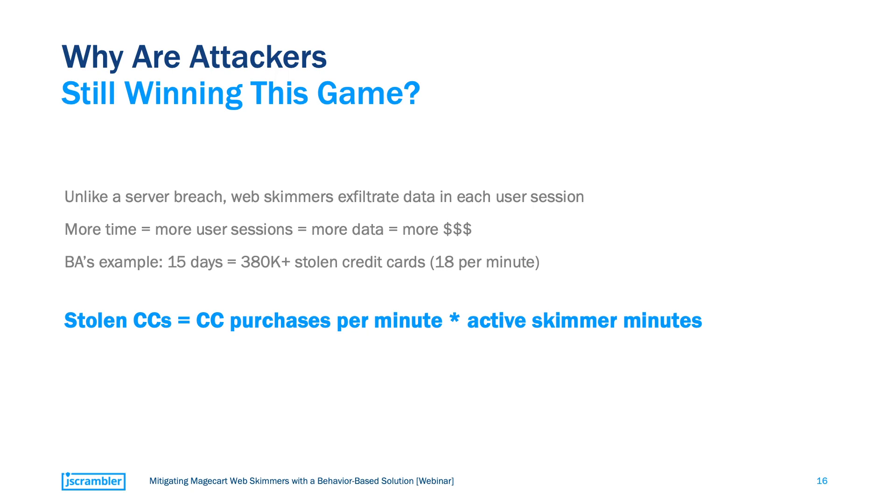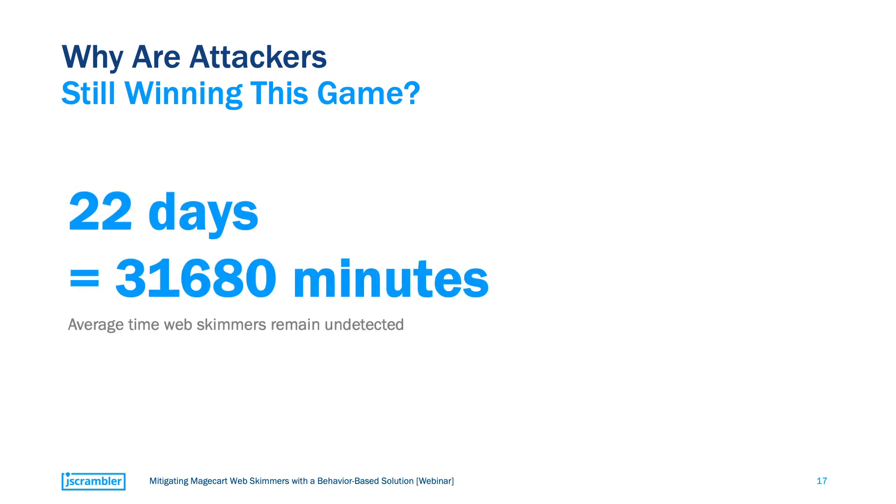This was precisely what happened to British Airways. In 15 days, attackers stole over 380,000 credit cards — in other words, 18 credit cards per minute. We can basically summarize any web-skimming attack with this formula, taking special attention to the count of time in minutes and not days. Because if the average Magecart attack stays active for 22 days before being detected, then we're talking about over 30,000 minutes, and each minute that goes by with an undetected skimmer means a bigger and bigger problem for the business.